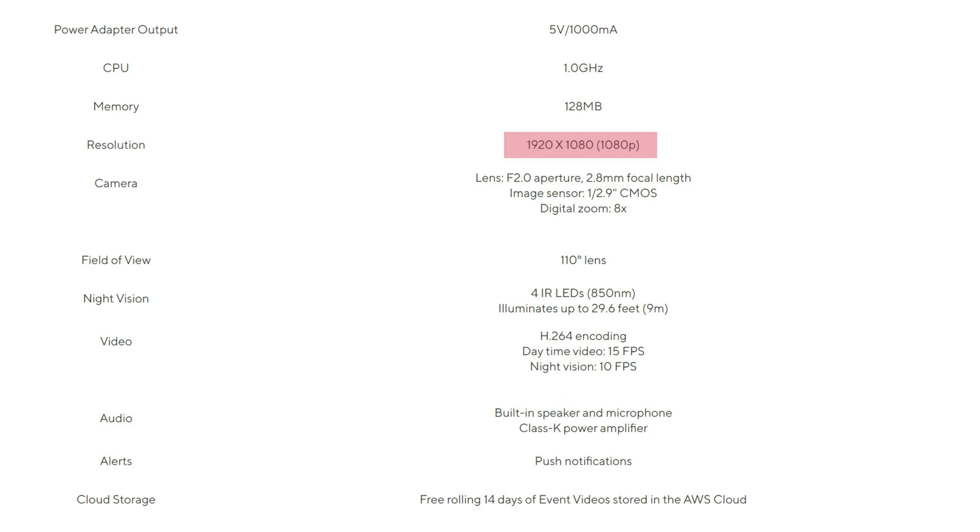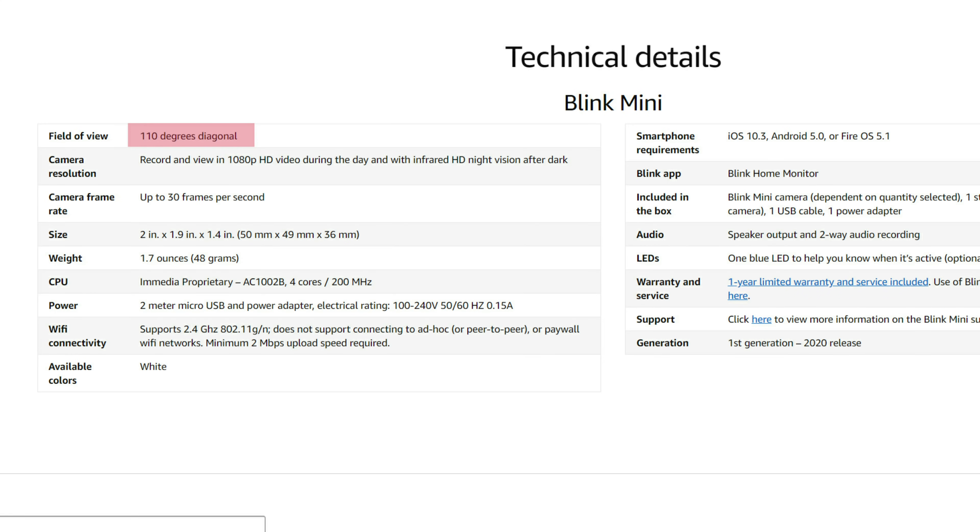Both cameras have 1080p resolution. The WISCAM has a 110-degree field of view and records at 15 frames per second. The Blink Mini also has a 110-degree field of view and can record up to 30 frames per second.